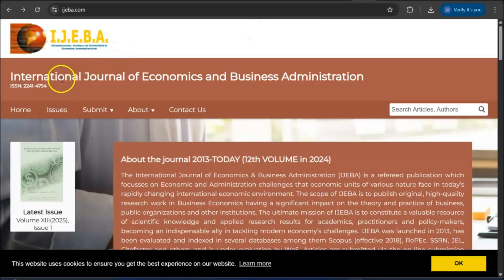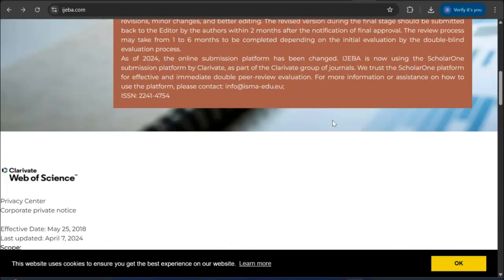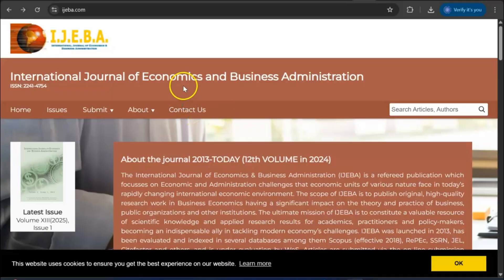For economics, we have the International Journal of Economics and Business Administration. This is a very good Web of Science journal where you can submit any type of paper related to economics and business. It is good for young researchers pursuing their first Scopus index journal.